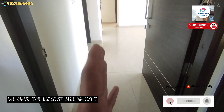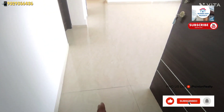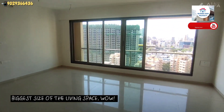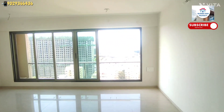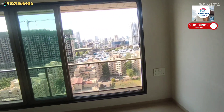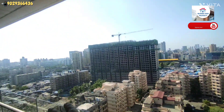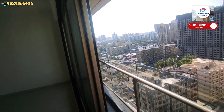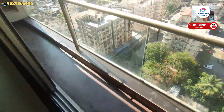We have the biggest size of 967 square feet carpet area. The door is here, we have a small foyer and the biggest size of the living space - wow! With a breathtaking view aapko milta hai yahan, east angle se. Pura Link Road, Adarsh Nagar, Lokhanwala - kaafi walkable access pe aapka milta hai.